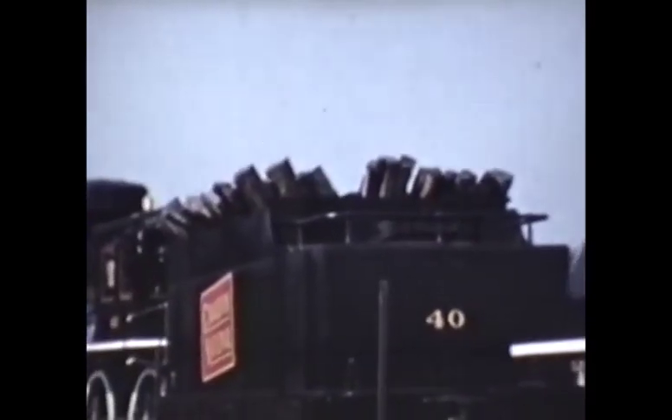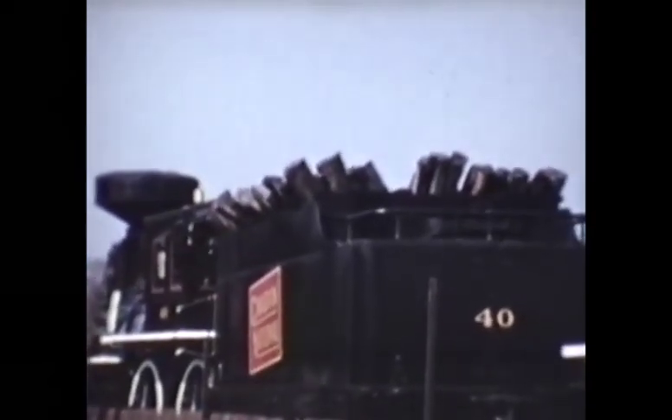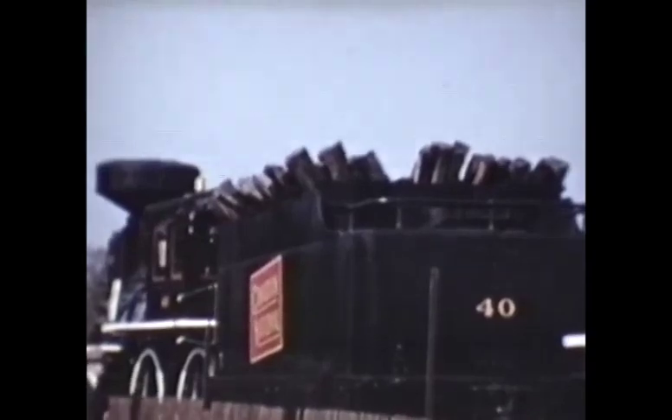Unfortunately, I haven't been able to determine a date when the Canadian National Museum train visited Buffalo, nor have I been able to determine when Bill Kessel shot these films.